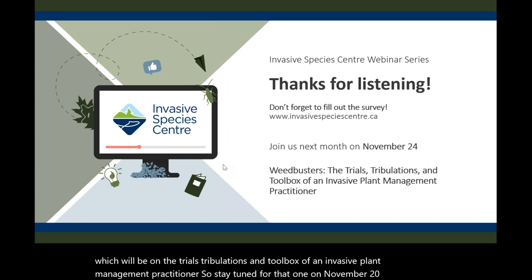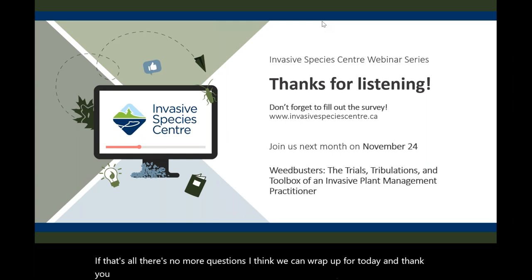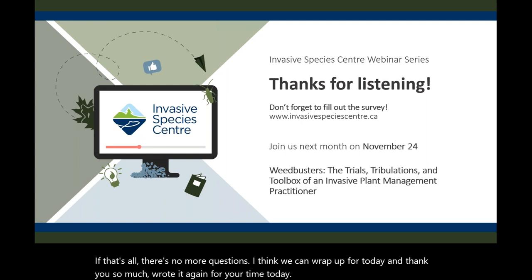Thank you so much, Rhoda, for your time today. You're welcome — this was fun, even with the three-year-old! Thanks everyone.